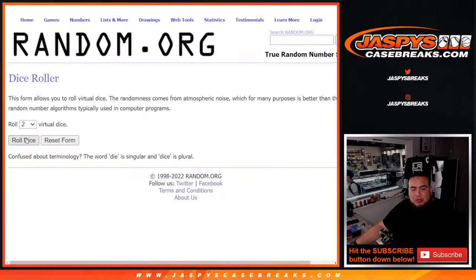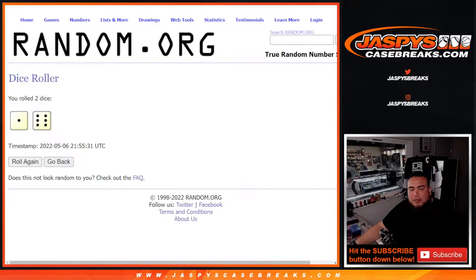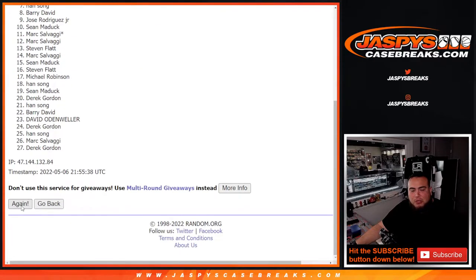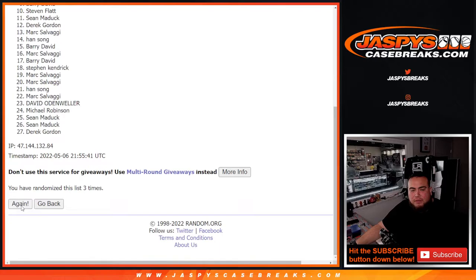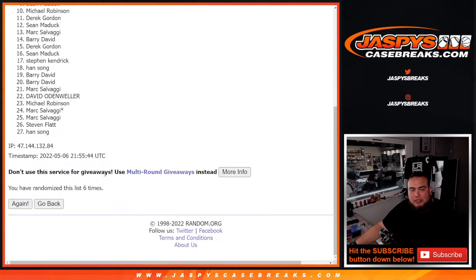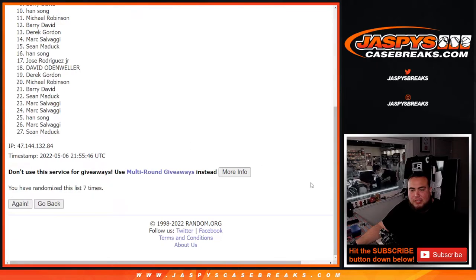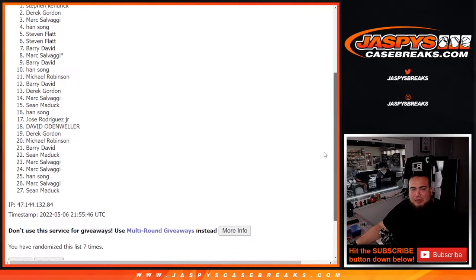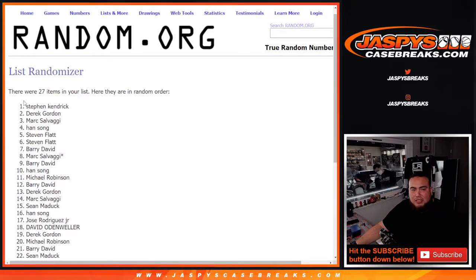So good luck guys. Let's roll the dice. This first randomize is gonna be for customers to win free extra spots — top five, one to six, seven times. One, two, three, four, five, six, and seven. Boom — seven times, top five: Steven, Flat, Mark, Derrick, and Steven Kendrick.